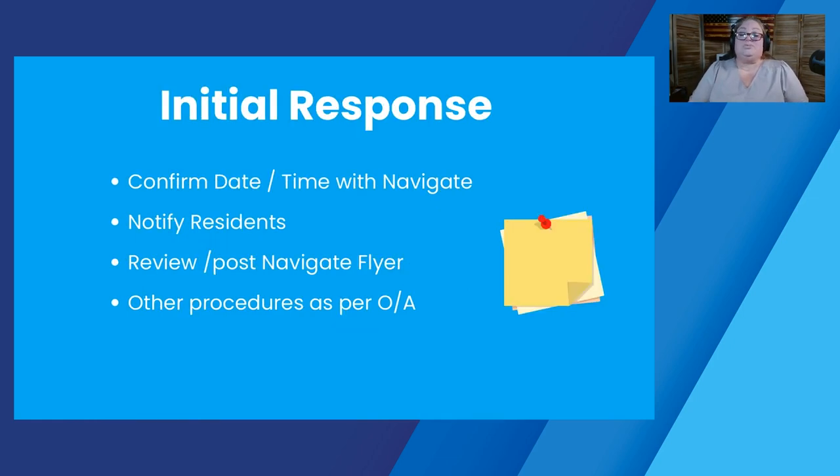Once you get your notification, you're going to respond. We're going to ask you to confirm the date and time with us. We do have some flexibility, but it's very limited — if Tuesday doesn't work, we may be able to move it to Thursday depending on our schedule, but we don't have a lot of ability to move your management review. You're going to need to notify your residents that you have a management review coming. There's no required format, but you do need to let them know Navigate is coming, the date and time, and that if they wish to speak to the representative from Navigate, they can let you know. You may also have other procedures within your own management company that you need to follow.